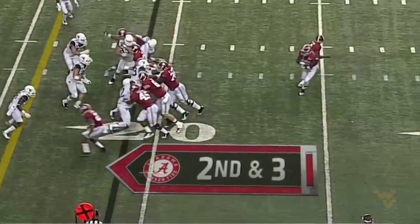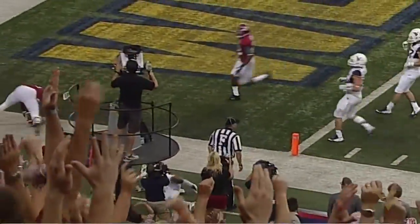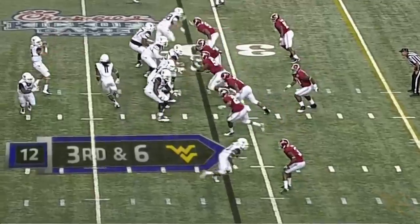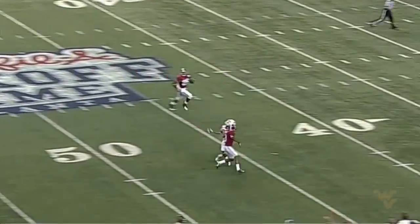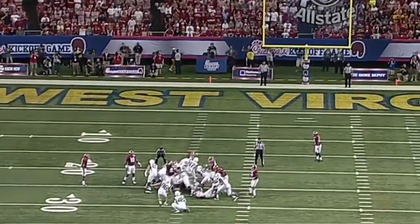They're going to hand the ball off, running to his left — he's got a close 10, 5, end zone — Alabama is in for the touchdown! Here's the snap, Trickett drops, Trickett throws — home run ball looking for Jordan Thompson — he makes the catch, a beautiful catch at the Alabama 40 yard line.